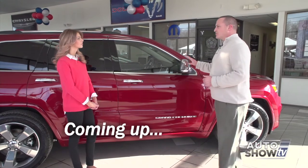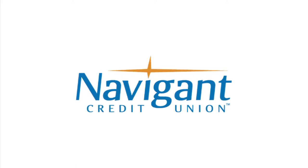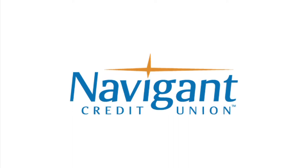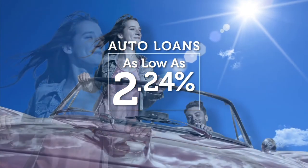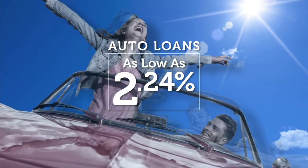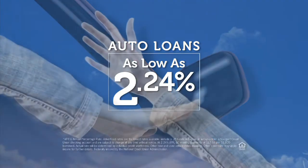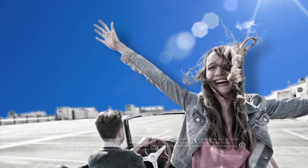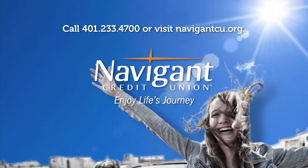Next up, we check out the Jeep Grand Cherokee at Elmwood. You're watching Auto Show TV. The official auto loan provider of Auto Show TV is Navigant Credit Union for all your new, used, and classic car and truck financing needs. You love everything about your new ride — it smells so good. But maybe you could be paying a little less for it. Let Navigant Credit Union take a look at your rate — we could help you refinance and maybe save you a little every month. What could you do with the extra money? Road trip maybe? Navigant Credit Union — enjoy life's journey.